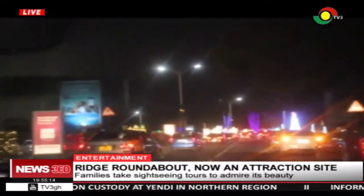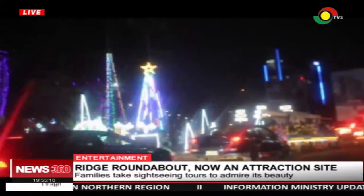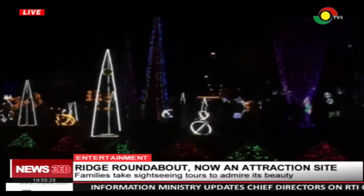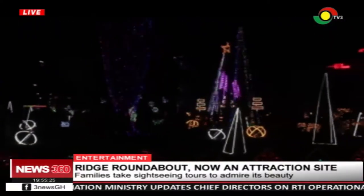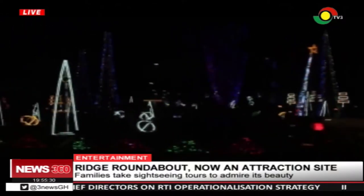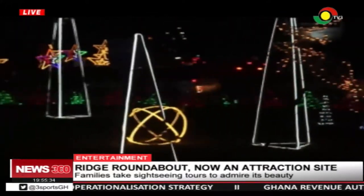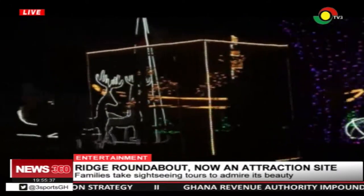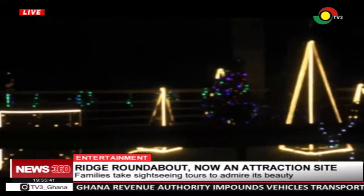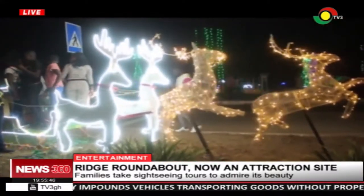A trip through some of the capital's popular roundabouts presents a beautiful spectacle. Motorists along Independence Avenue are greeted with incredible Christmas and decorative lights, arts and crafts. On display at the rich roundabout are lighted reindeers, canoes, and decorated vehicles, all lighted up to welcome visitors.